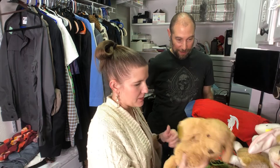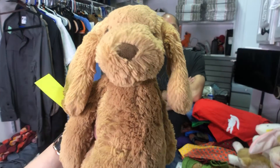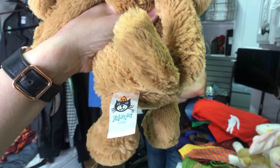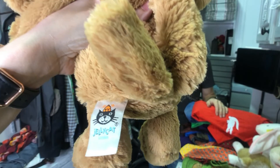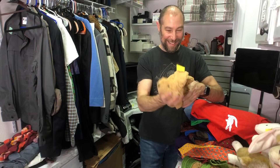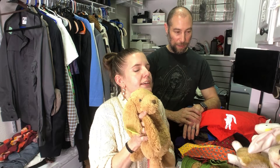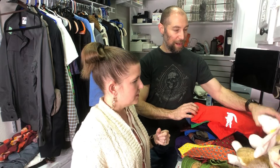Starting with a favorite — this is a Jellycat Bashful Dog, our favorite plush brand to sell. I didn't even need to comp it; look at the ticket — 95 cents and it was 50% off. The sell-through rate on Jellycat is incredible: a lot are listed but even more are sold.